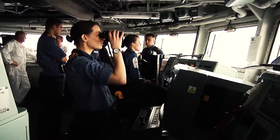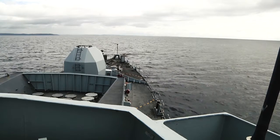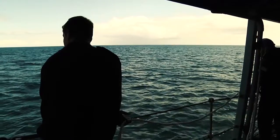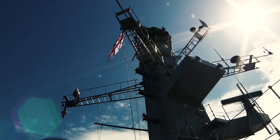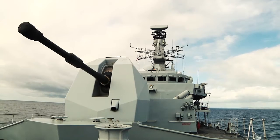This is a Type 23 frigate, a multi-purpose warship, workhorse of the Royal Navy. Today, HMS Northumberland is under the eagle eye of Flag Officer Sea Training and his team, being put through her paces.